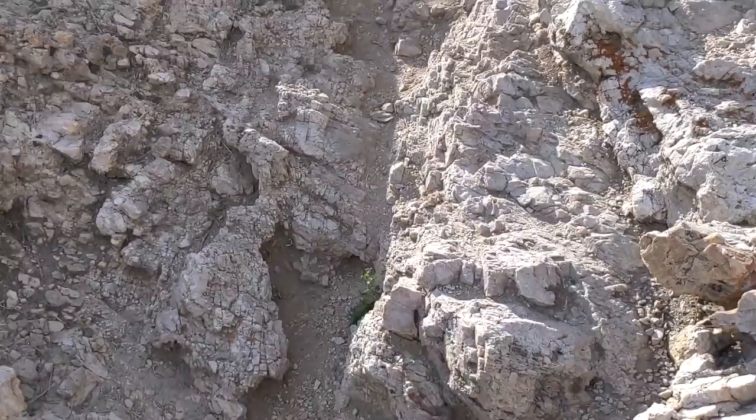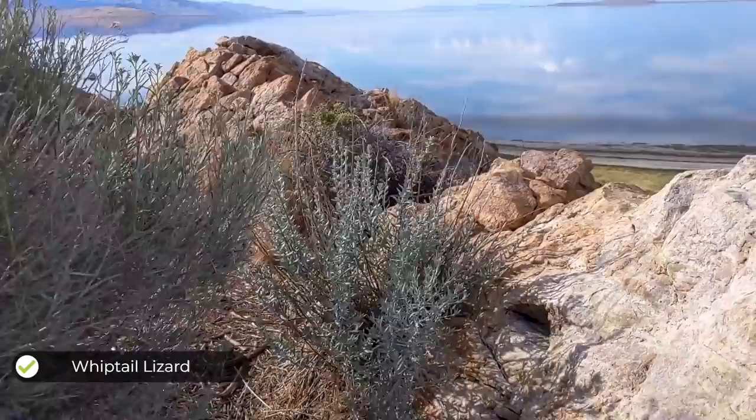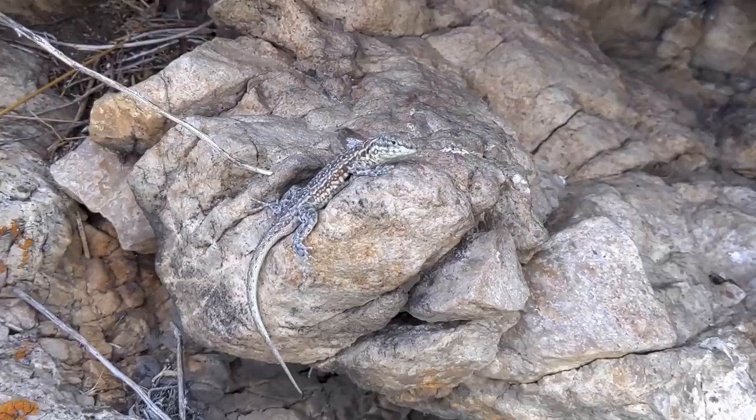We saw a big lizard up here. There it is — a ginormous whiptail. That is the biggest whiptail I've ever seen in my life. And here's a sagebrush lizard. These are so beautiful and so different looking from the ones we saw in the red sand area.